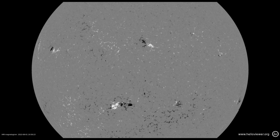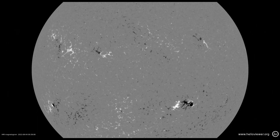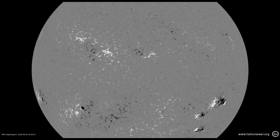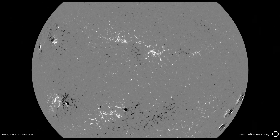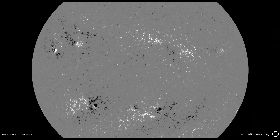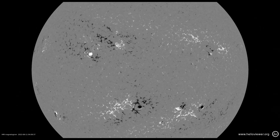Now let's take a look at the equivalent magnetogram. Here, the strong magnetic fields are indicated by dark and light shades. You will notice that the number of magnetic regions is much larger than the number of sunspot regions. That's because not all magnetic regions produce a sunspot.